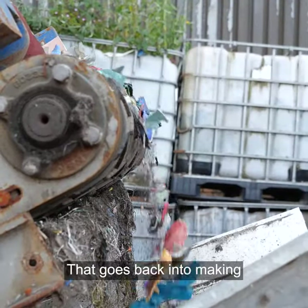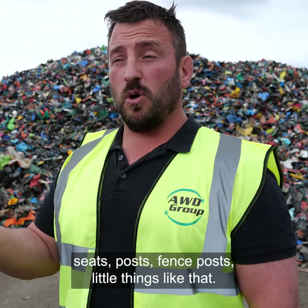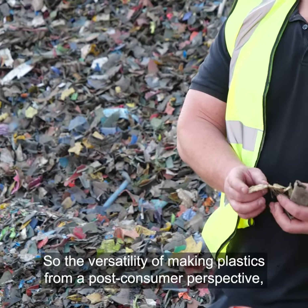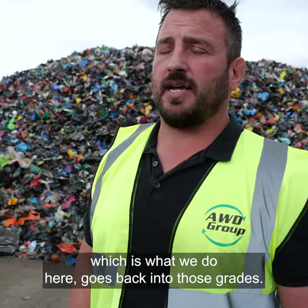That material goes back into making park benches, seats, posts, fence posts — little things like that. The versatility of making plastics from a post-consumer perspective, which is what we do here, goes back into those grades.